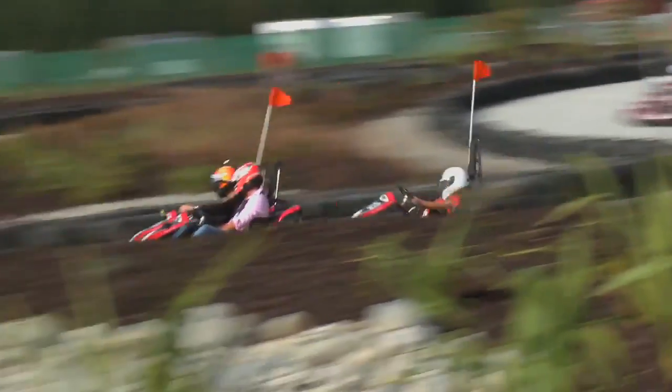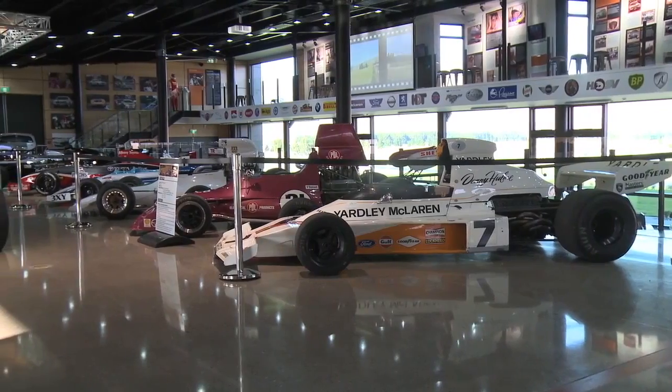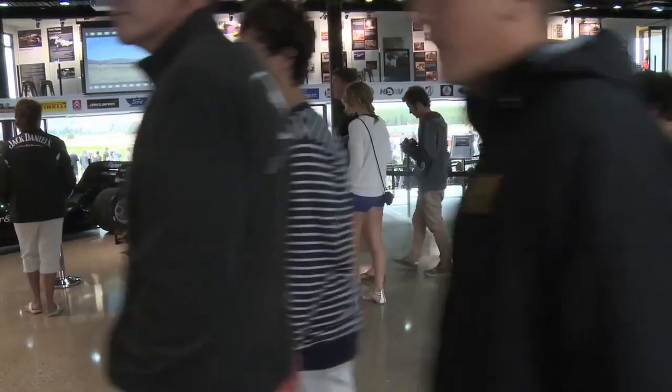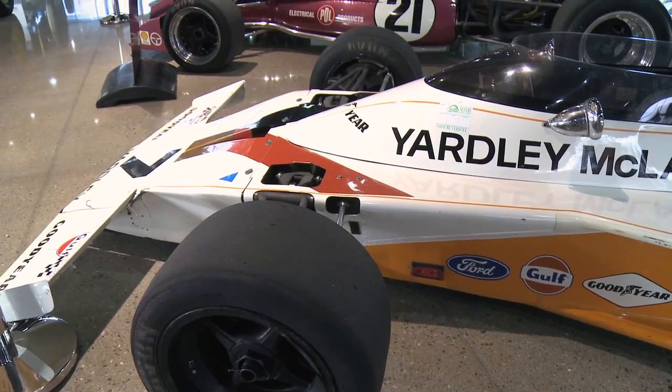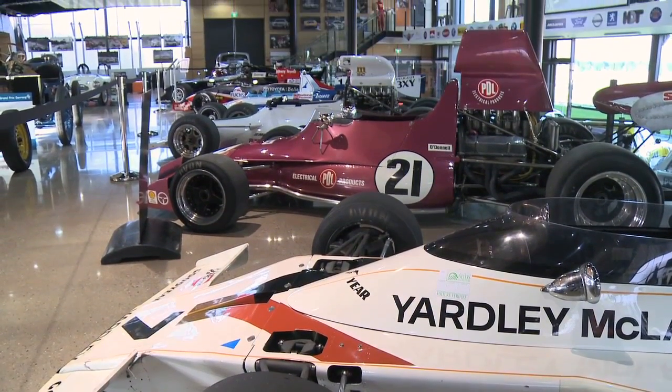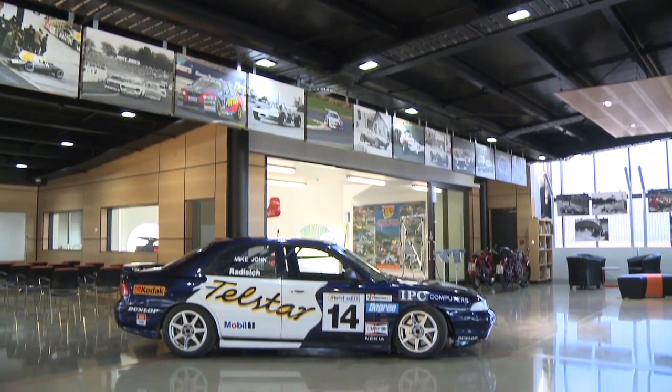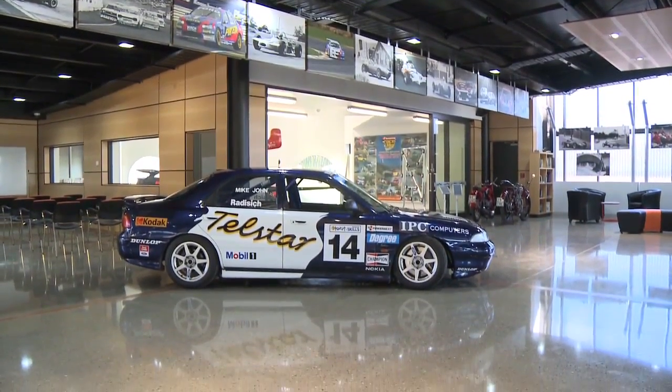We've got a go-kart track there that's very, very busy every day. We've got a museum that's a tribute to the Kiwi motorsport drivers and teams — very comprehensive. We've got a winery, a restaurant, a whole thing going on. It's actually quite special. It's undoubtedly the best track in New Zealand, without question.